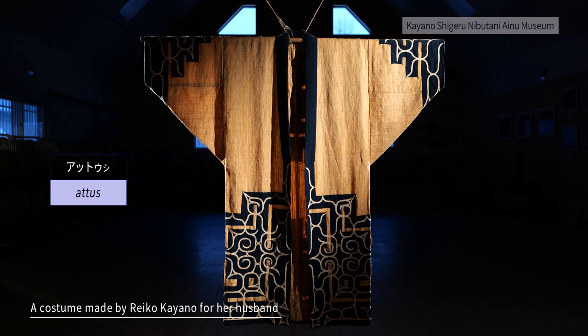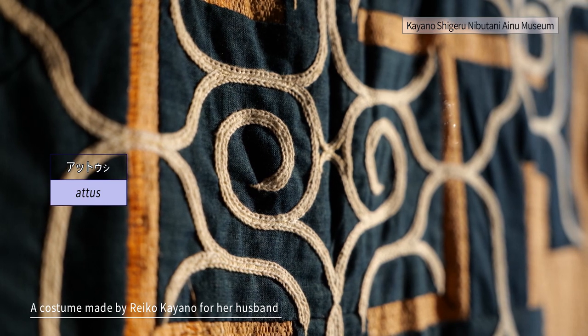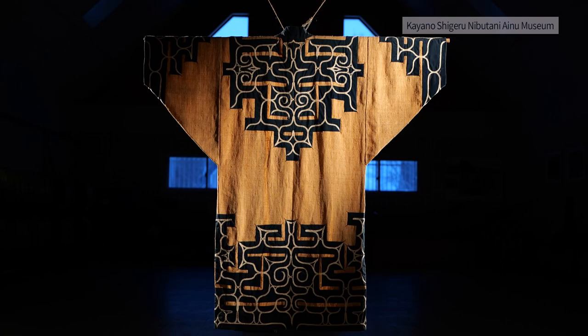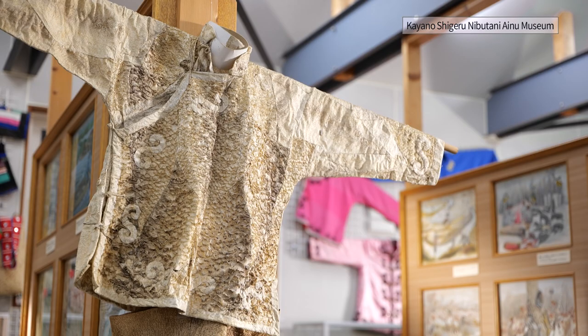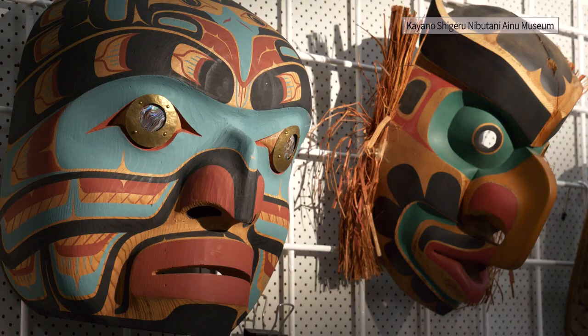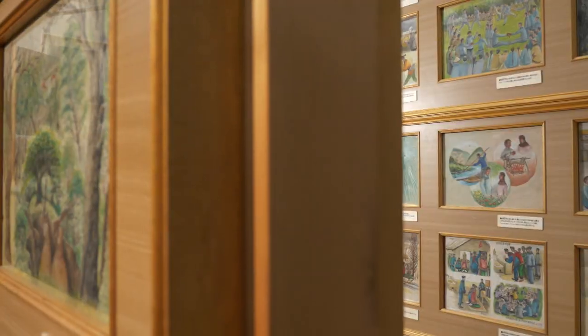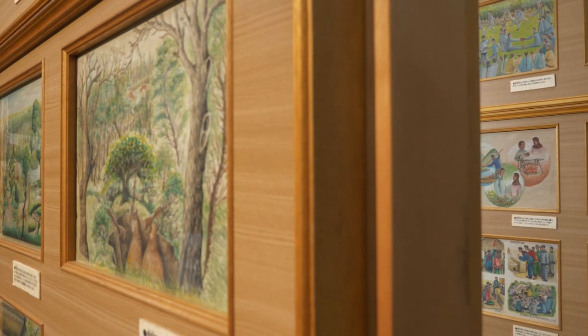There is also a costume made by Reiko Kayano for her husband Shigeru, featuring the traditional pattern handed down in the Nibutani area. On the second floor, many tools and paintings of indigenous peoples and ethnic minorities from around the world, such as China and the United States, are displayed. There are 4,000 items in the collection, including those of the Ainu people.